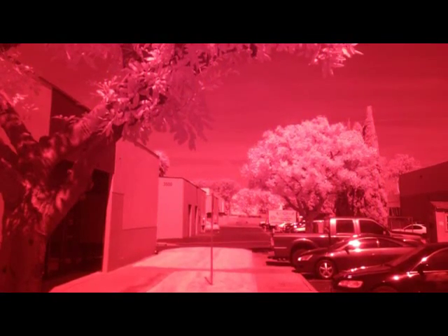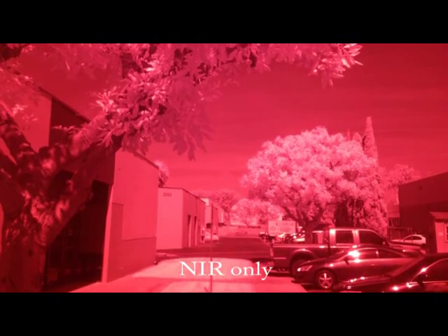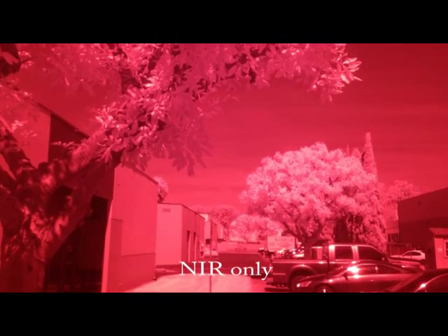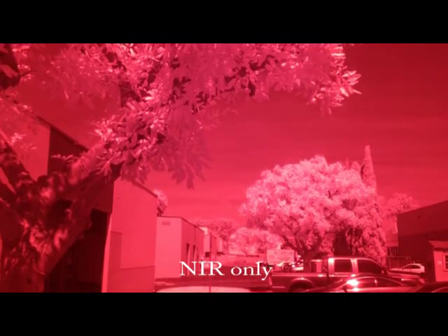Finally, in this third photo, not only has the internal NIR cutoff filter been removed, an NIR bandpass filter was installed. This blocks out the visible spectrum and the whole image is rendered in a varying intensity of red and pink, which is how a typical smartphone image sensor displays NIR response.